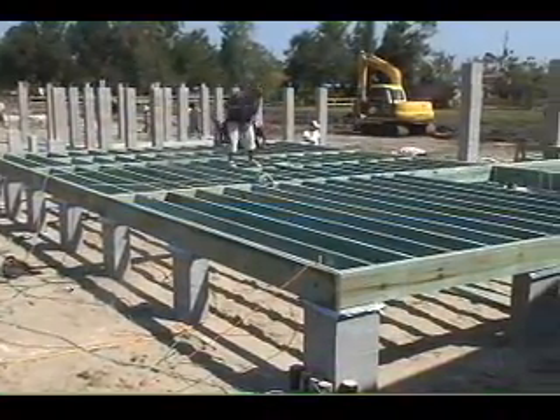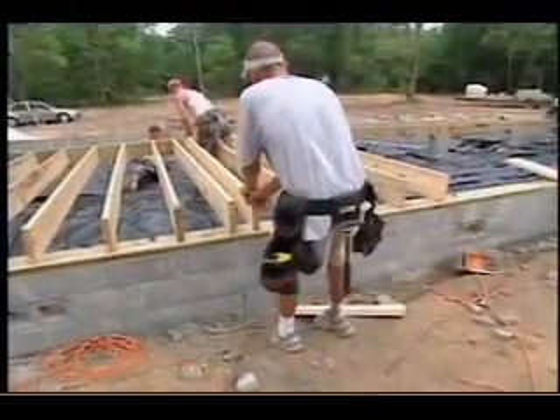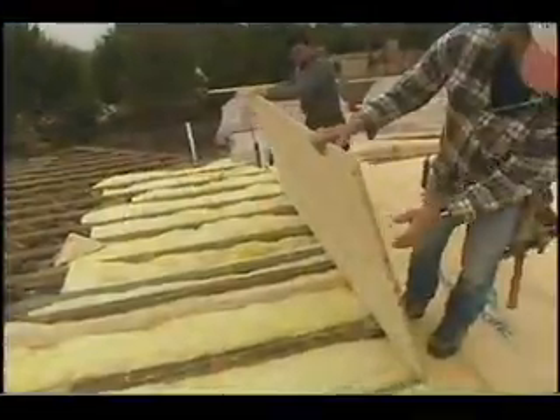Some call it a pier and beam foundation or crawlspace construction. A raised floor is an assembly of beams, girders, joists, and sheathing panels.